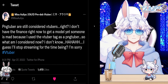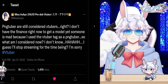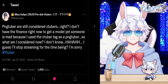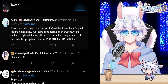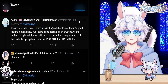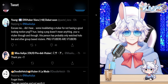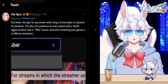It's not the VTuber community without people attacking VTubers for being a PNG tuber. Misa tweeted: 'PNG tubers are still considered VTubers, right? I don't have the finances to get a model yet. Someone is mad because I use the VTuber tag as a PNG tuber — so what am I considered now? I guess I'll stop streaming for the time being. I'm sorry.' Multiple people are supporting Misa, with one user saying: 'Invalidating a VTuber for not having a rigged model? This person has probably only ever watched Hololive.'